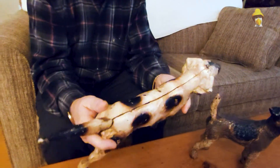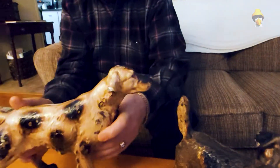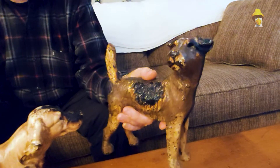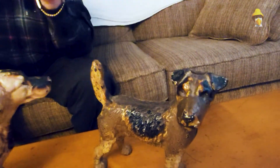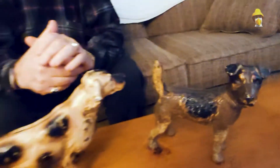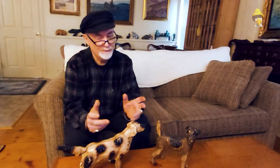This one in particular is a setter — a pointing setter — and this one is a wire-haired fox terrier. These are both original. Now today they've been doing a lot of reproductions of these, but these are the original thing. They're not reproductions.